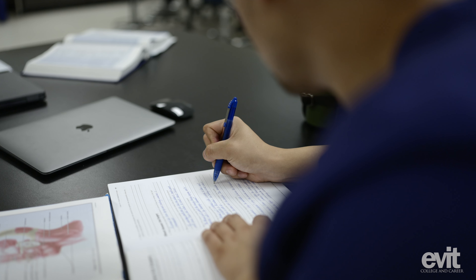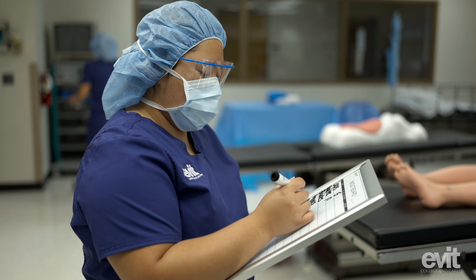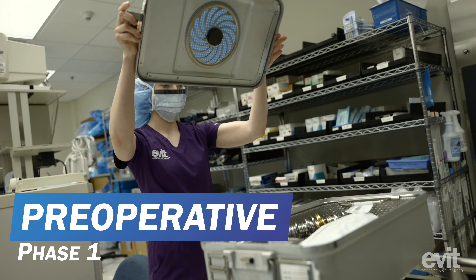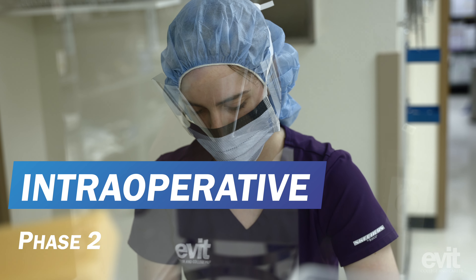The journey as a student starts in the classroom. The students have a didactic portion where they learn the classroom material, and then they have a lab portion. There are three components students learn to succeed as surgical technologists in the operating room. During the preoperative phase, they prepare all supplies for the procedure and set the sterile field. There's no such thing as kind of sterile — it's sterile or not sterile. If it's not sterile, it needs to go away because it's for the safety of our patients.